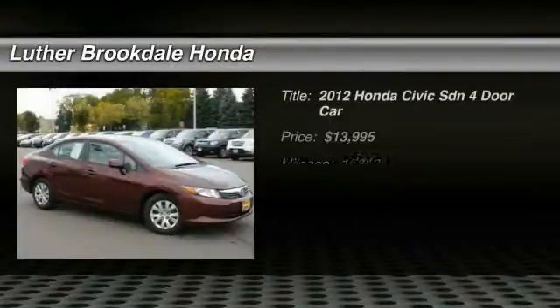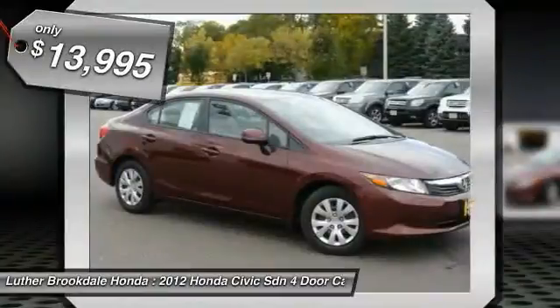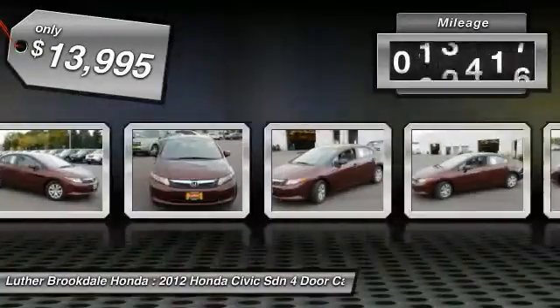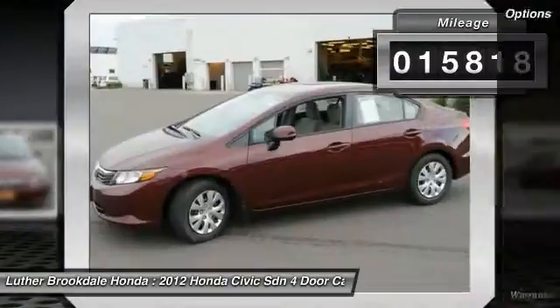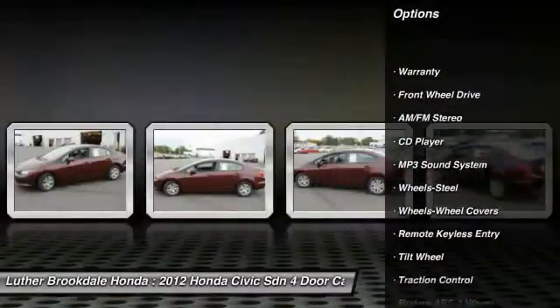2012 Honda Civic — practical, awesome gas mileage, and incredibly reliable, priced below $15,000. This vehicle has less than 20,000 miles. Some of this vehicle's great options include traction control, anti-lock braking system, power steering, and air conditioning.